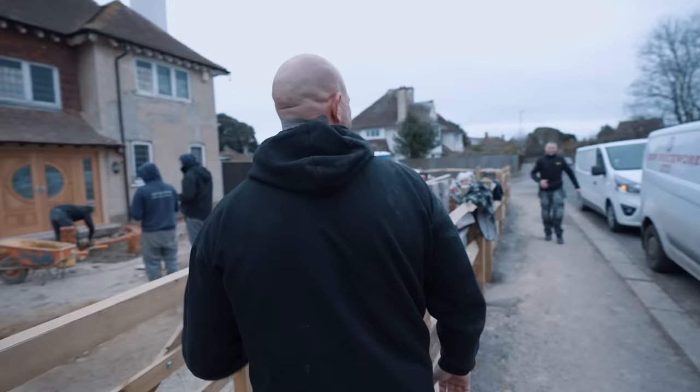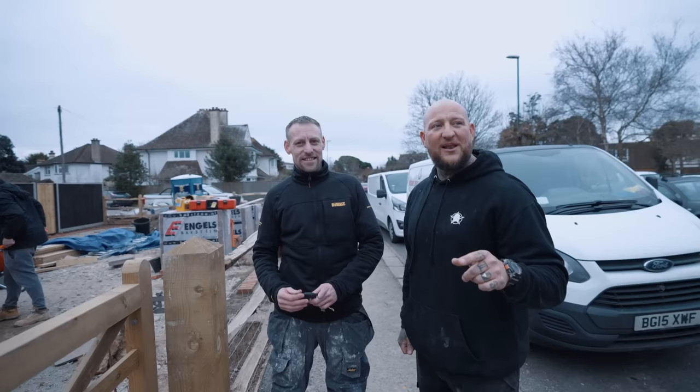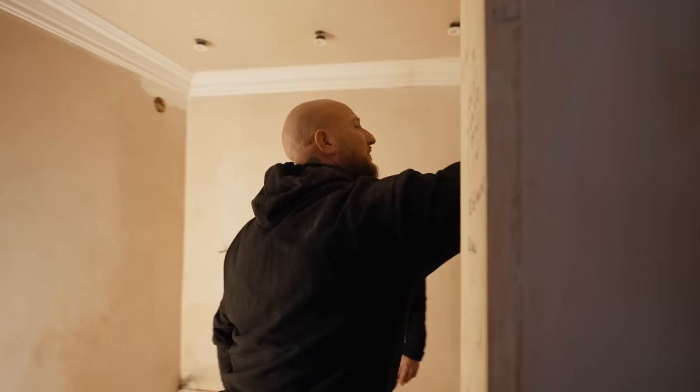Whilst Mitch carries on with the brickwork, someone special has just turned up. Three and a half hour journey - you're here now, mate! This is Tiler of the Year - Mr. Danny Madden, Tiler of the Year, AKA Tiling Brother. Man is here to do the job. Let's go and show you what we've got - let's go and have a look.